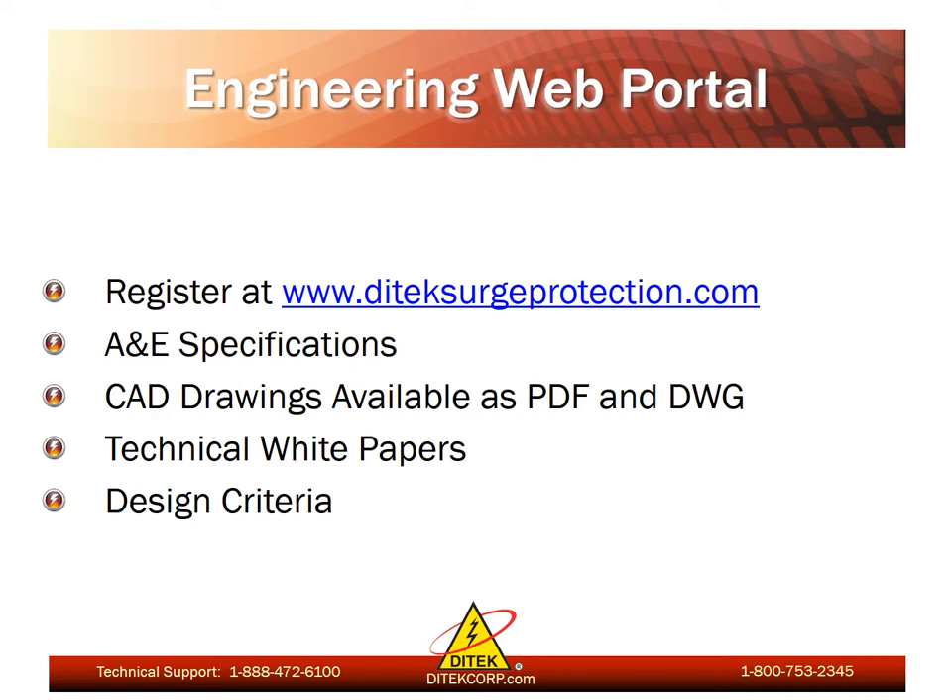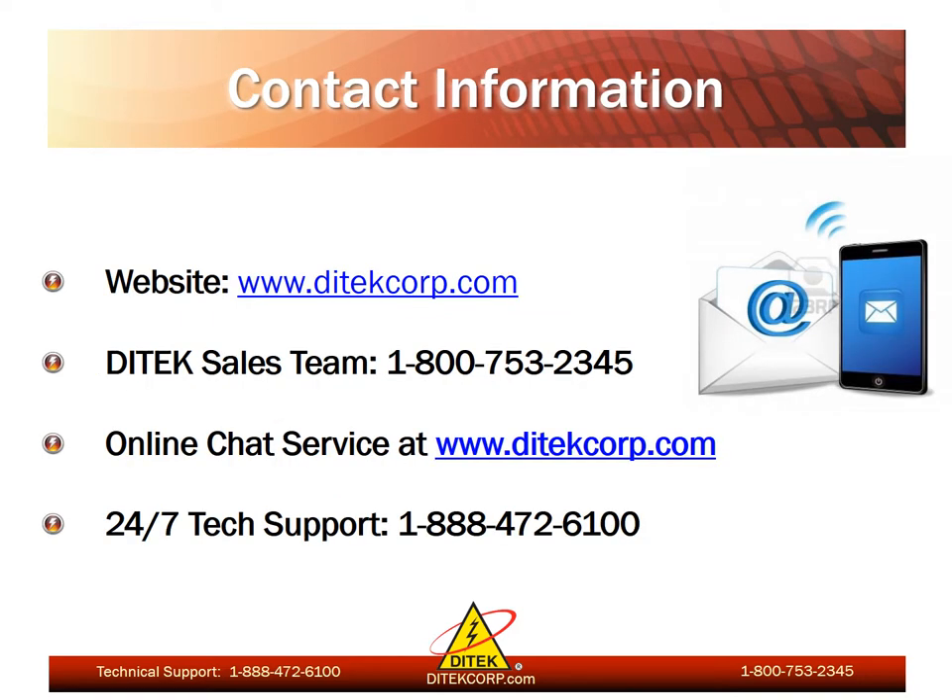We've recently implemented an engineering web portal via our website by registration only, which contains A&E specifications, product CAD drawings available in both PDF and DWG format, technical white papers, and design criteria. For contact information, the Ditek website is www.ditechcorp.com. The Ditek sales team can be reached here at the factory by dialing 1-800-753-2345. If you prefer online chat service, that's available on our website as well. Our 24/7 tech support number is 1-888-472-6100.